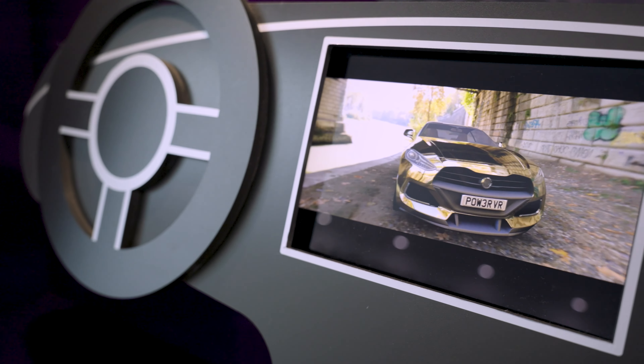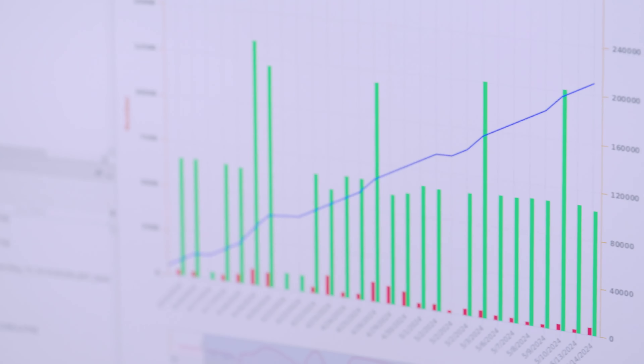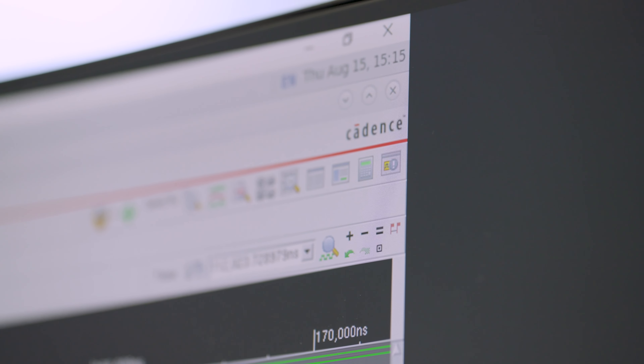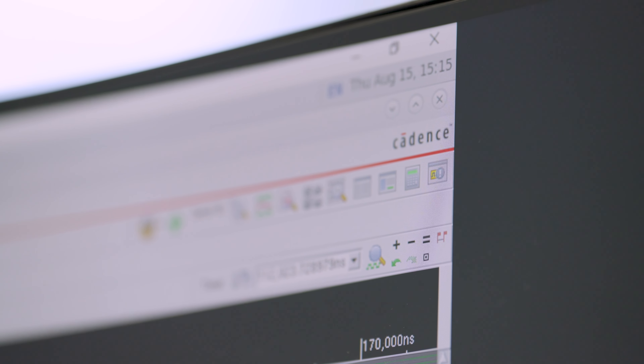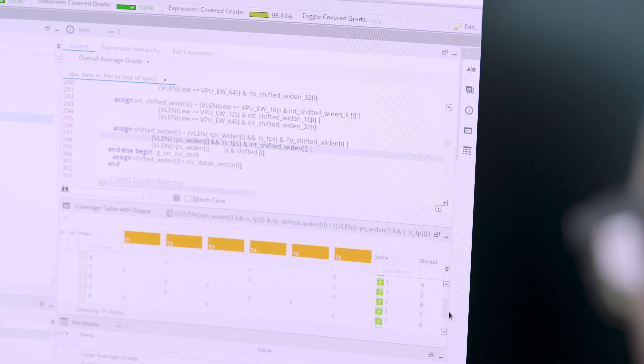RTL design typically focuses on validating your design intent. We extensively use Exilium verification tools at large scale to run several thousand real-life seconds of simulation, and we use Veriús View Manager to manage this data and the context to close and sign off our designs.